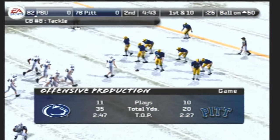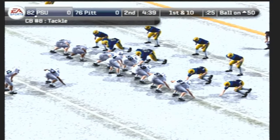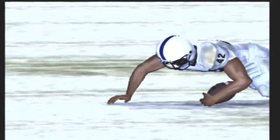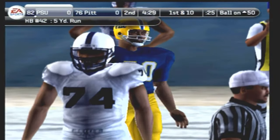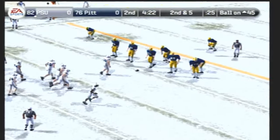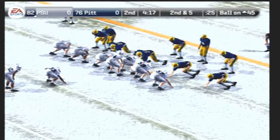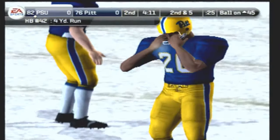It's first and ten, ball on the 50. Penn State comes out with an I formation, the toss is left — and he's taken down at the 45. Five-yard gain on the toss play. Second and five — they're in the I, brought down at the 41-yard line. About four yards on the counter to the halfback.